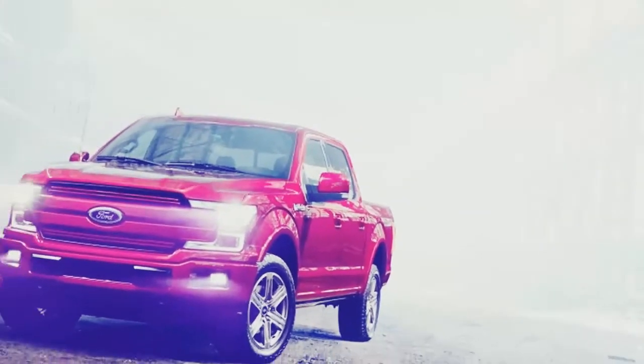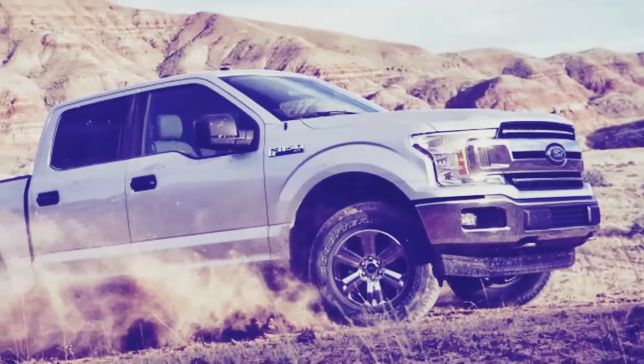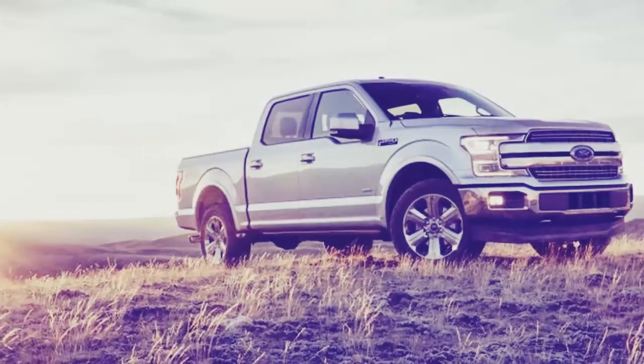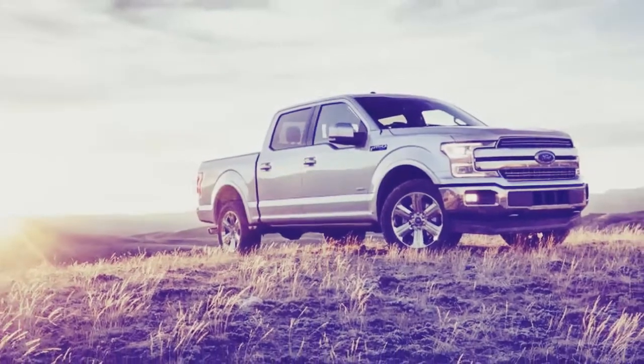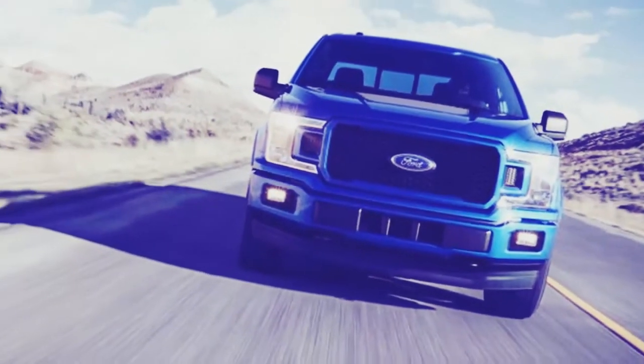Right now the only player in half-ton diesel trucks is Ram, which offers its 3.0 EcoDiesel with 240 horsepower and 420 pound-feet of torque. It also claims to be capable of 29 miles per gallon on the highway — a number Ford is willing to bet is in their sights.